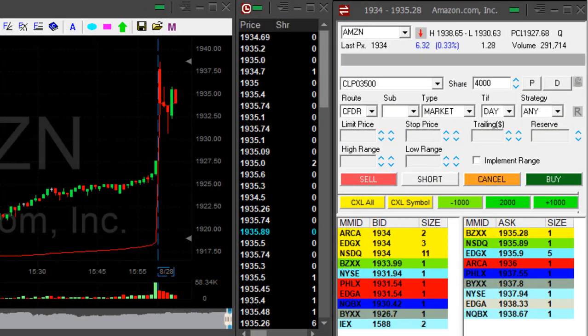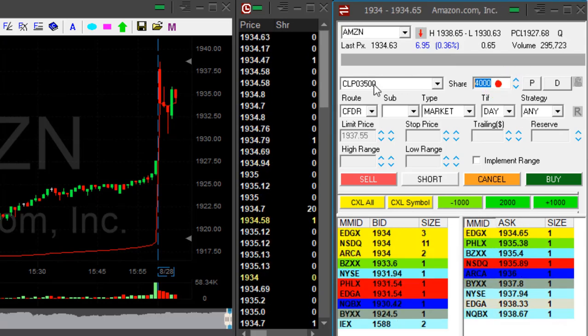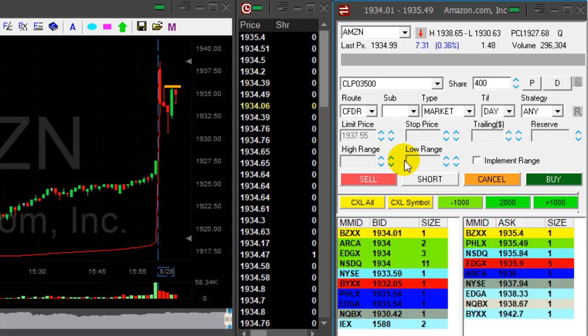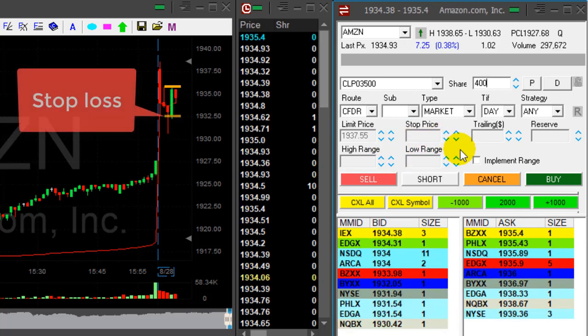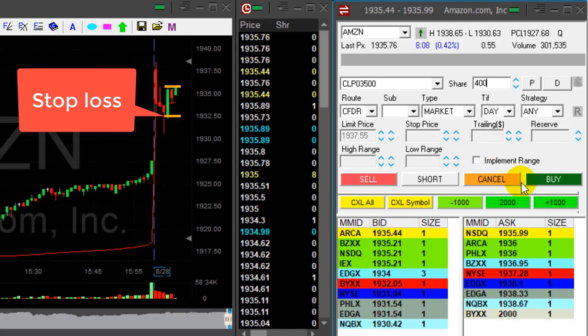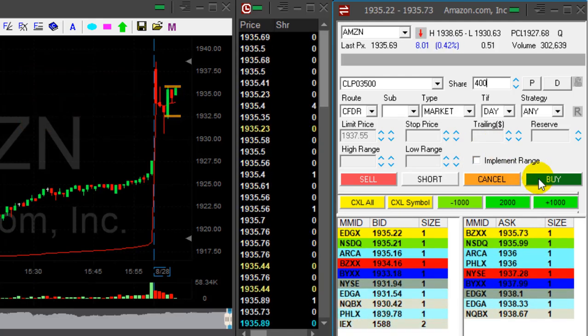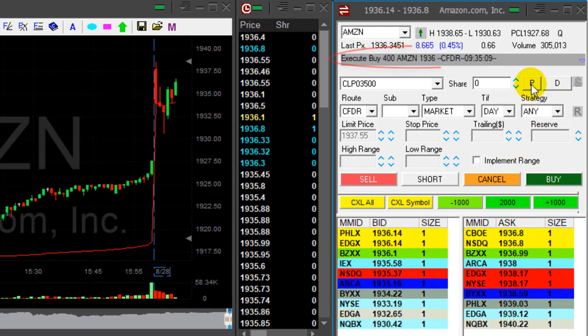I love Amazon. Amazon's up 0.4%, it's over 1936. I want to go long 400 shares. I'm taking a four point risk here — stop should be 1932. And here she comes, getting close to 1936. Getting ready to go long now. Got it exactly at 1936, which is good.